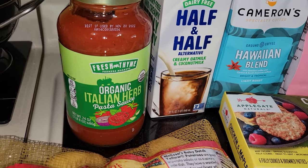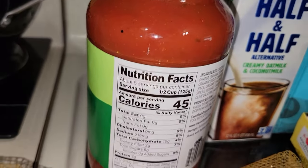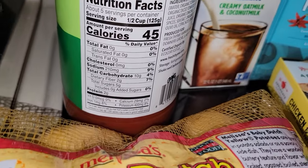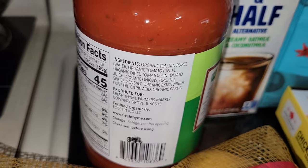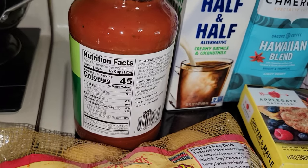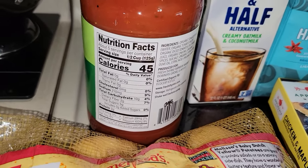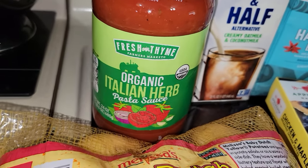I like the Fresh Thyme brand organic pasta sauces. I picked up the Italian herb this time. For a half a cup there's only 45 calories. That is super good. There is a little bit more sugar in this one — five grams of sugar. The ingredients are all organic. When you buy tomatoes, you should buy organic. I'm not perfect 100% of the time, but I will try to be a little bit better whenever I purchase my groceries. Half a cup for 45 calories is not bad at all, so I picked up a jar of that.